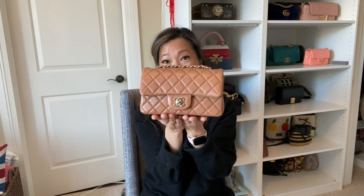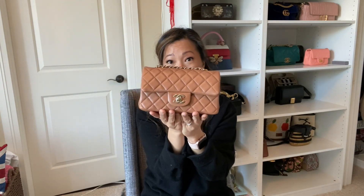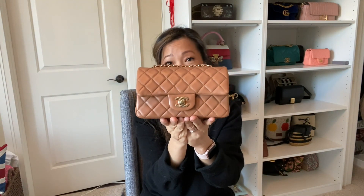The first one I'm going to talk to you about is the Chanel Mini. This is a bag everyone loves. It's a mini, it's a great neutral caramel color. I got this probably around 2017 or so. I'm not sure why I haven't worn this bag so much — it's probably because the chain is a little bit too long for me when you wear it cross body.